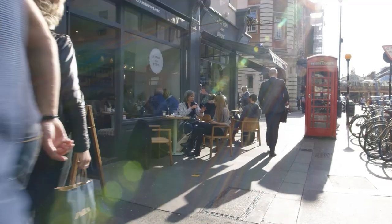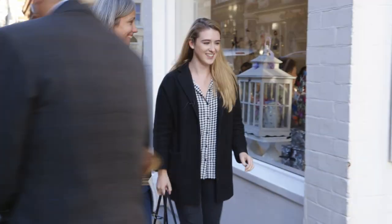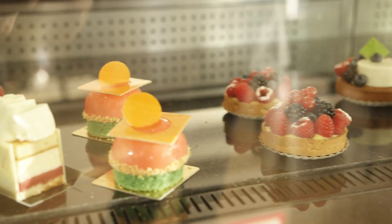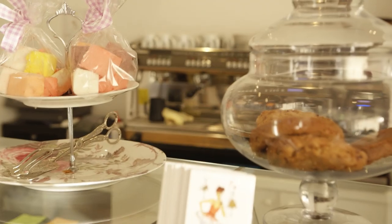We are going somewhere else — we're going to roll down the road to the next stop. See you there. We are now in Phoebe Bakery in Covent Garden and we're trying some more of their fancier desserts.